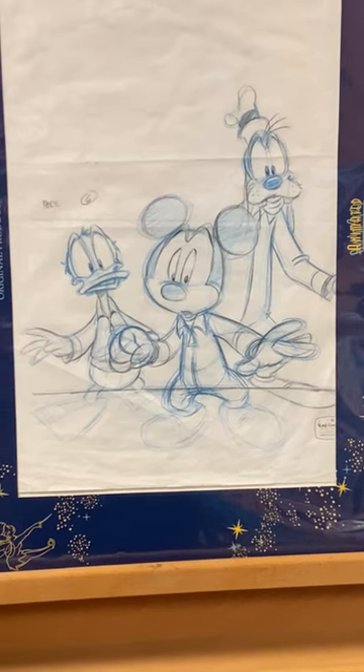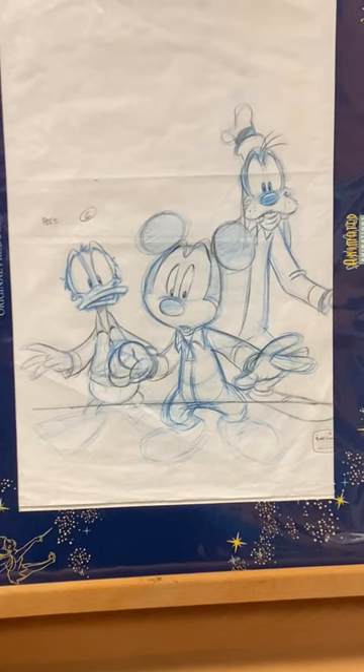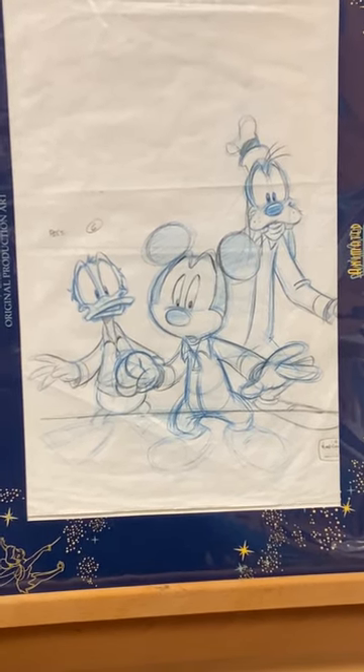The show is full of multiple skits over an episode. This beautiful original production animation drawing can be yours this holiday season from the Wonderful World of Animation.